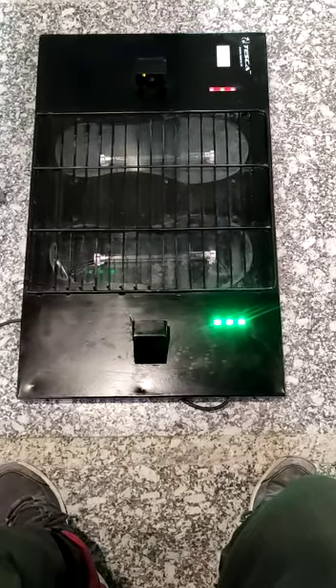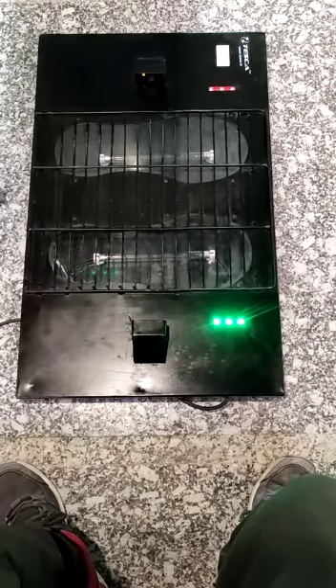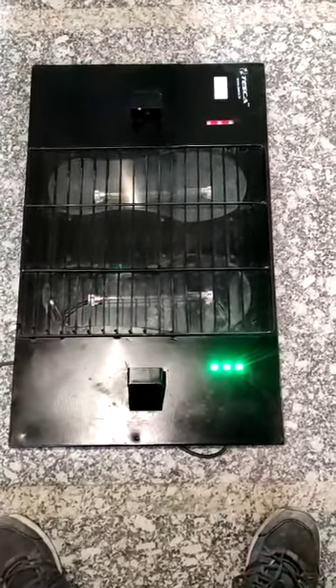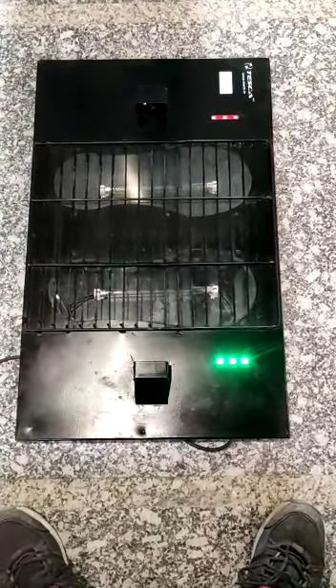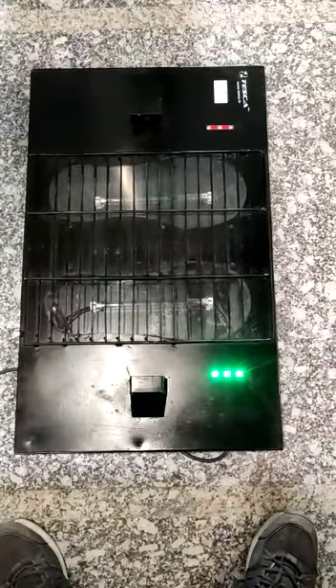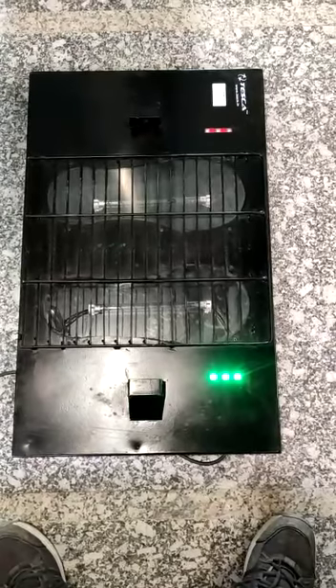Hello and welcome to Tesco Technologies Pvt Ltd. In today's scenario of the worldwide COVID-19 pandemic situation, Tesco Technologies introduces a revolutionary device used for cleaning our footwear. This is a footwear cleaner.